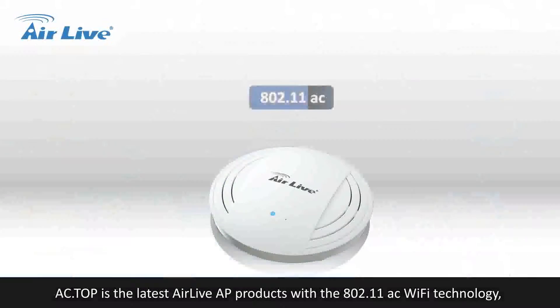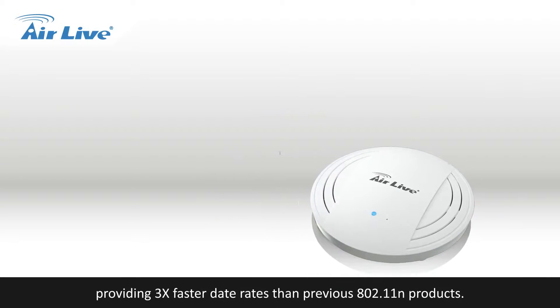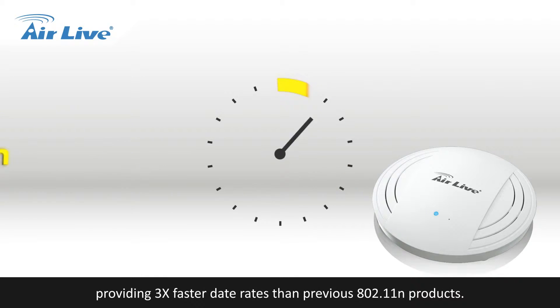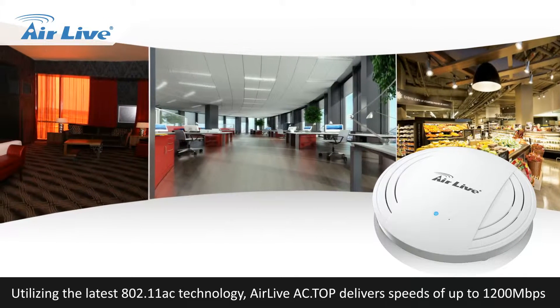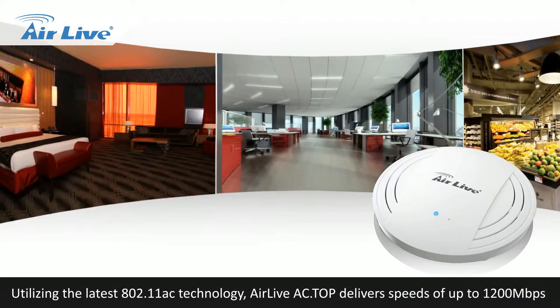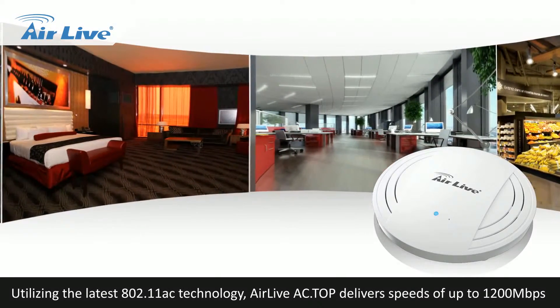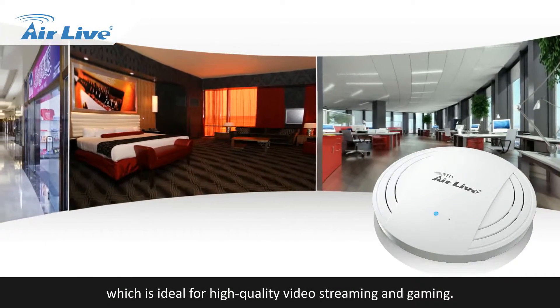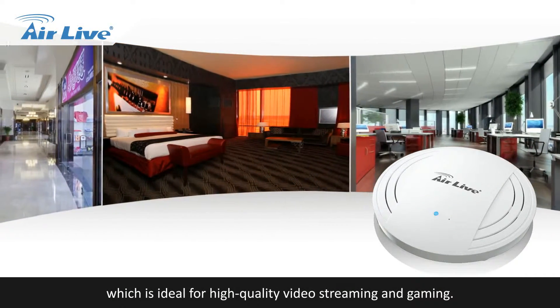AC Top is the latest AirLive AP product with 802.11ac Wi-Fi technology, providing 3x faster data rates than previous 802.11n products. Utilizing the latest 802.11ac technology, AirLive AC Top delivers speeds of up to 1200 Mbps, which is ideal for high-quality video streaming and gaming.